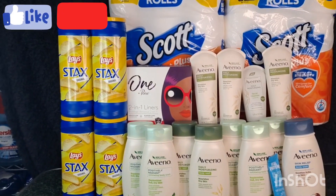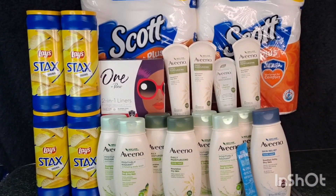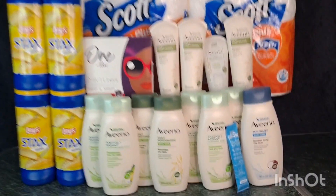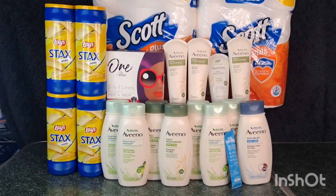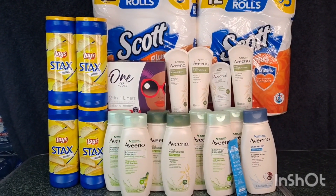I finally did the One by Poise deal because of the Fetch offer. I also did the Aveeno deal — body wash and lotion — because finally my store had it available. And also these Vital Proteins. Thank you to one of my followers on Instagram for reminding me to do the Vital Proteins deal.